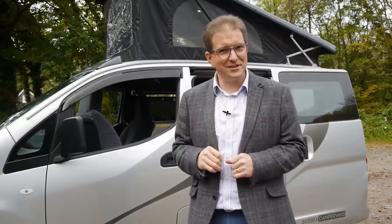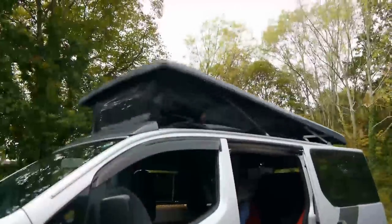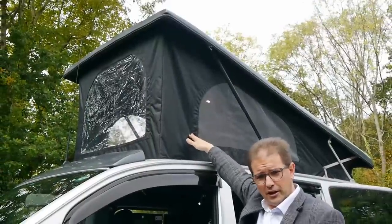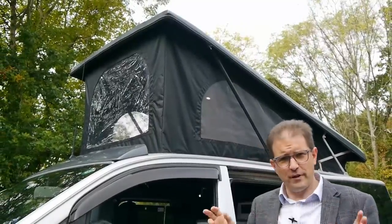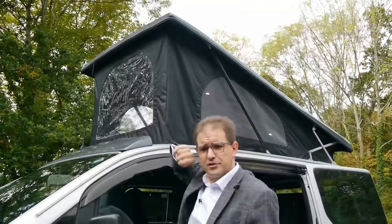The camper car has a pop-top elevating roof, and this system we've devised ourselves is so easy to operate. All you do is undo these two catches and the roof pushes up away from you. We've got mesh windows at the sides which you can unzip, letting plenty of air through for ventilation and clearing any cooking smells, and a PVC window at the front so if it's raining, you can still have some daylight.